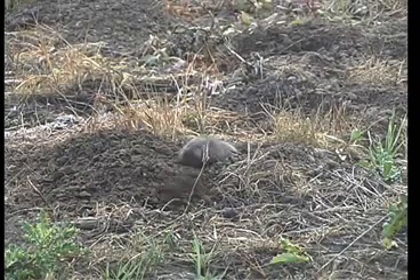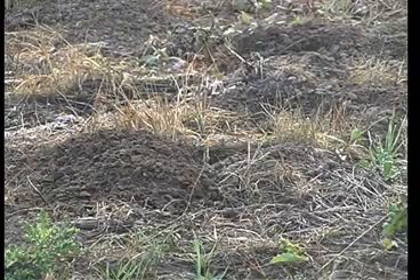Gophers have extensive underground tunnels and are very, very good at aerating the soil and also providing burrows for other ground animals, such as squirrels, mice, snakes, and lizards.